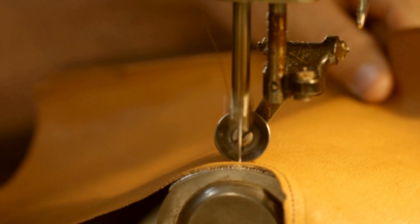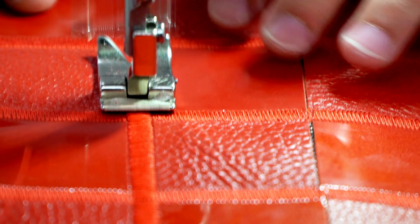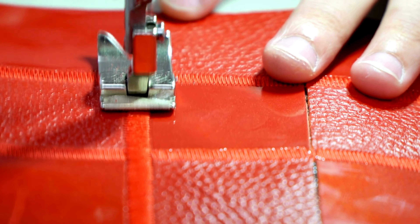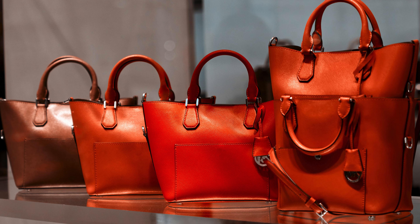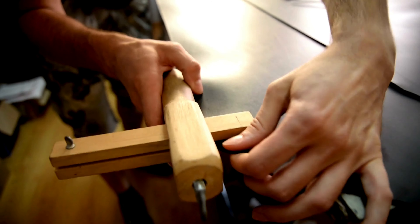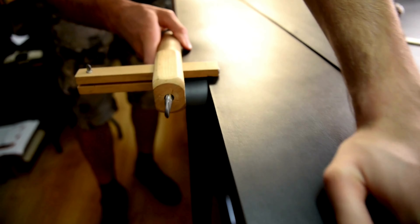Leather has long been a fashion industry staple, but with growing environmental and ethical concerns, a new trend is taking center stage: vegan leather. Unlike traditional leather, this innovative material isn't made from animal hide, but from a variety of plant-based and synthetic materials. Let's explore these fascinating alternatives.